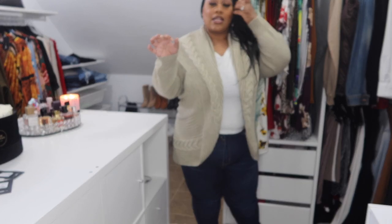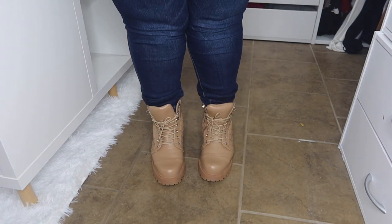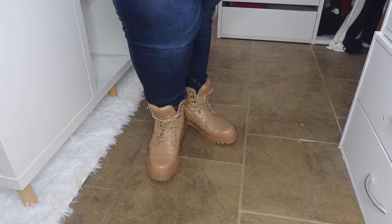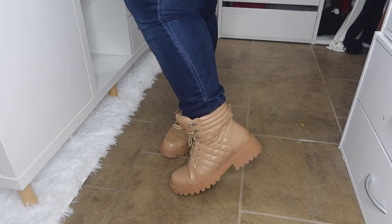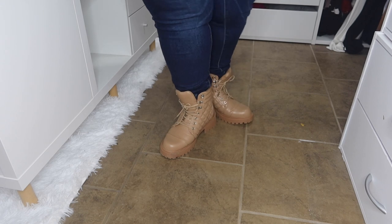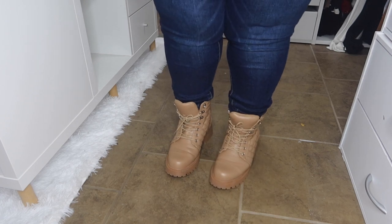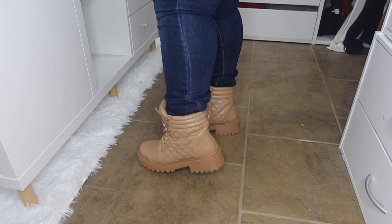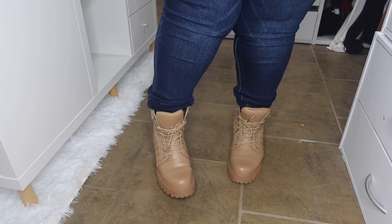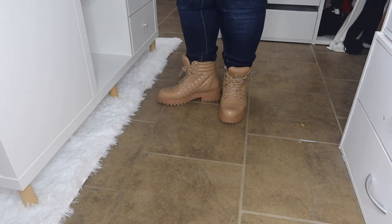I also decided to pair this outfit with some boots — the 'On a Different Level' booties in tan. They're really comfortable and cute. I love the quilted detail on the side. They're nice and bulky. I didn't tie mine really tight so they look a little big, but I feel like they go really well with this outfit.